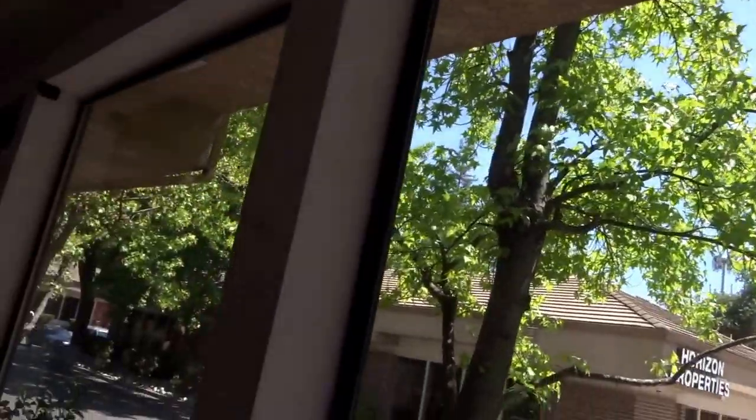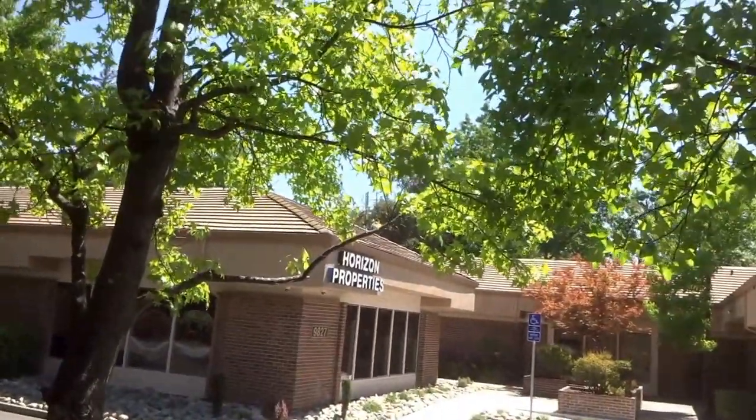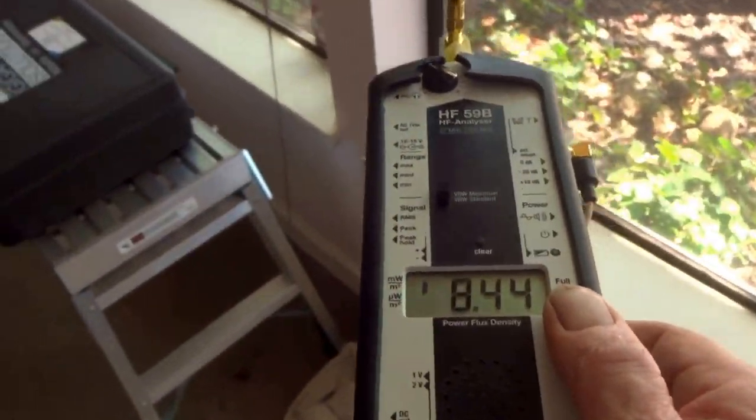So where is the cell tower? It's up there over the top of that roof. The client here is installing a special film to keep this radiation out of the office.